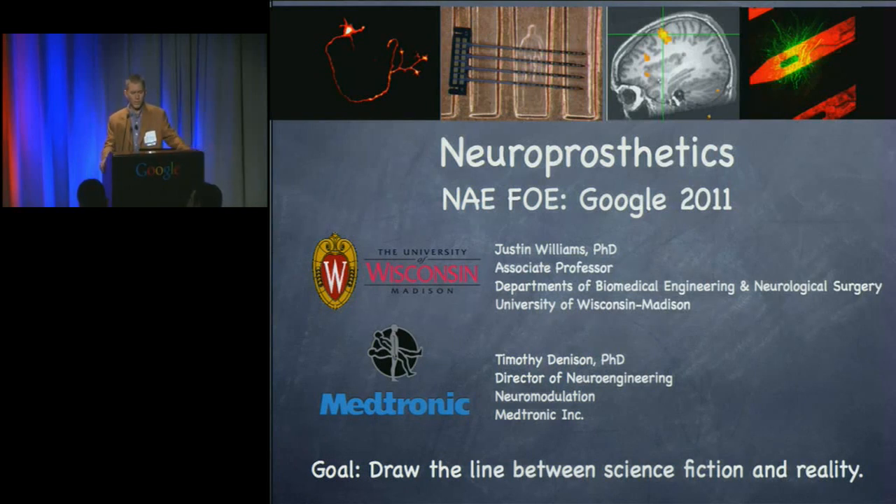For those of you who may not be familiar with that word, it's fairly intuitive. We're talking about devices that we can implant into the nervous system to either diagnose, treat, or augment physiological function.